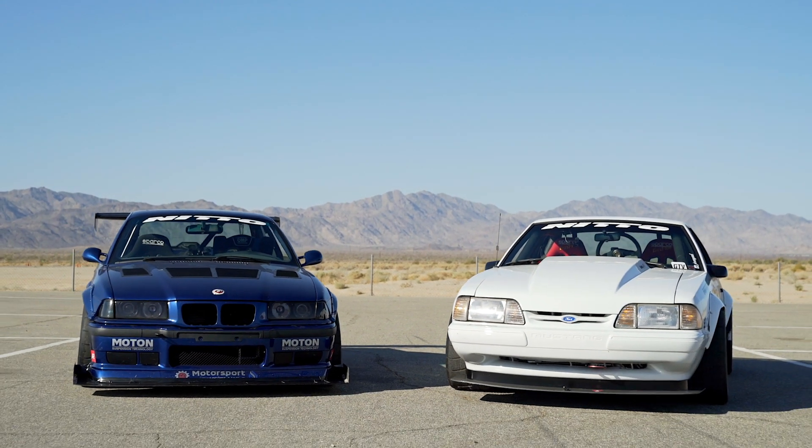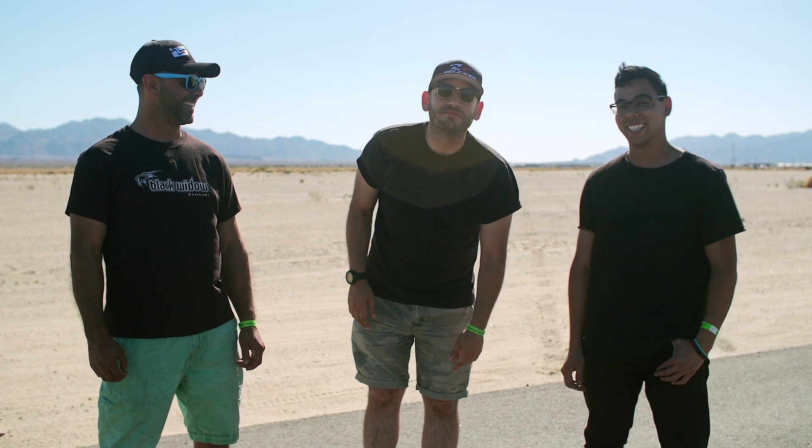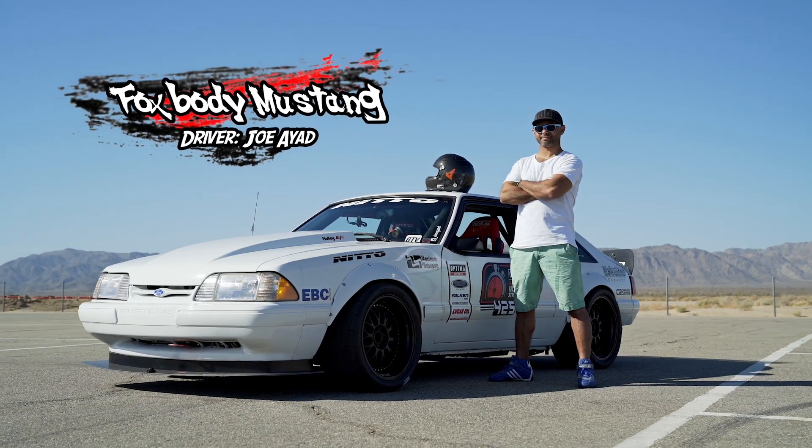Versus Amir and his LS-powered BMW M3. For those of you wondering, yes, we brought Amir back. We heard the comments — you needed a better driver — so we brought him back just to prove you wrong. Deal with it. Joe, what do you got done to your car?